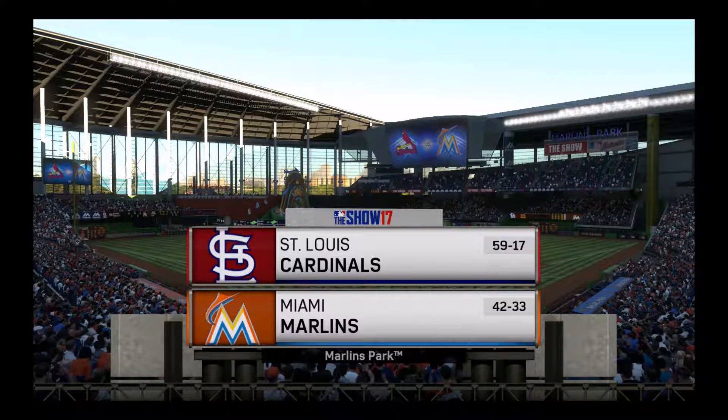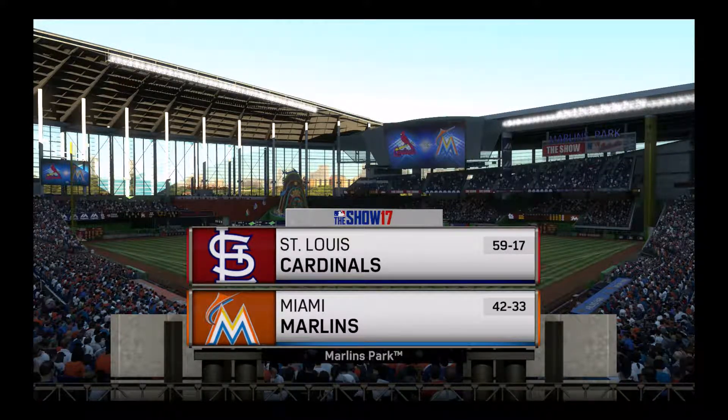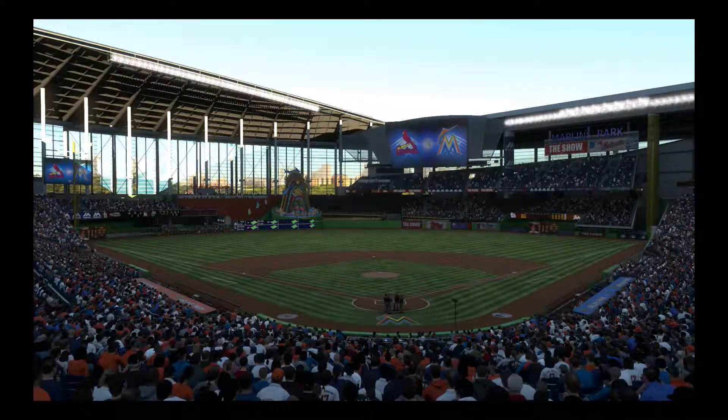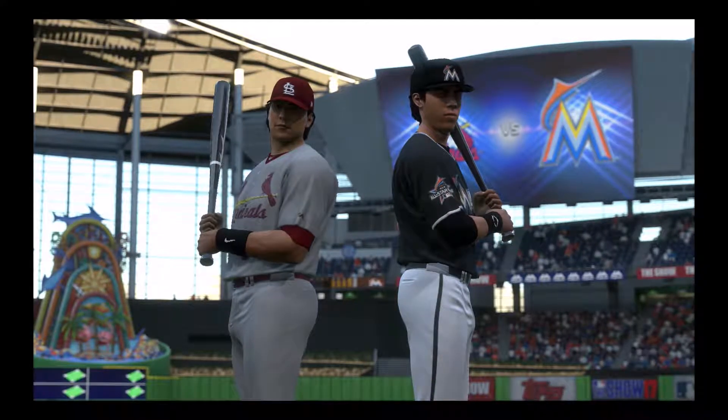From the newest ballpark on the major league landscape, here's a look inside Marlins Park in Miami. Tonight it's the first of four between the St. Louis Cardinals and the Miami Marlins. Stay tuned for Marlins baseball next.